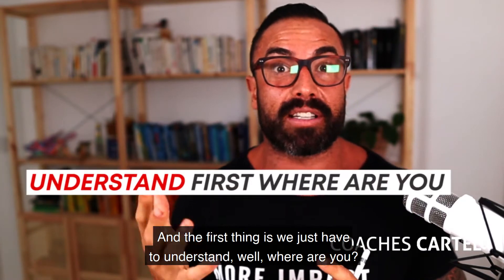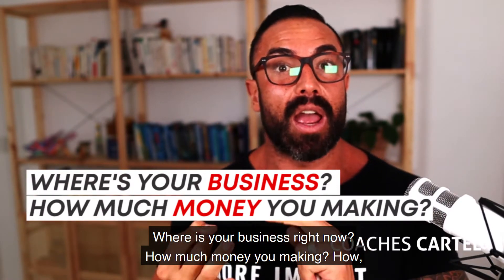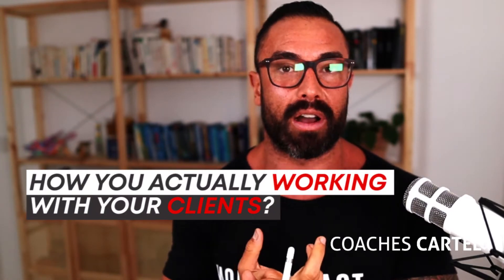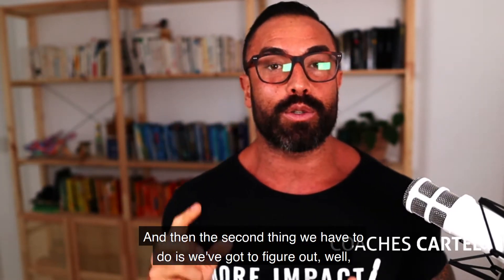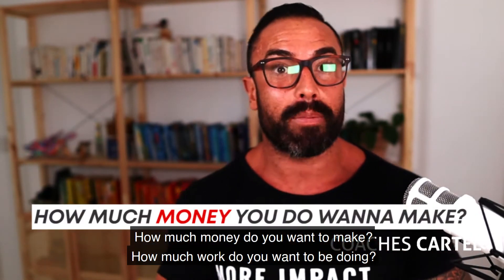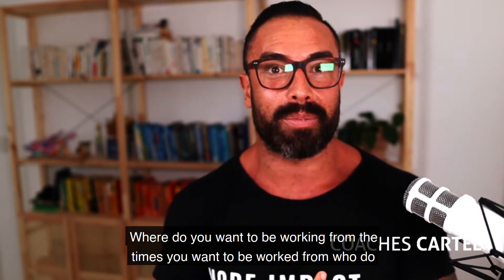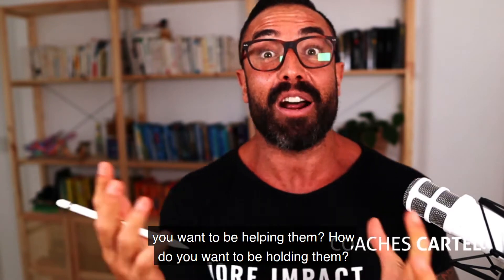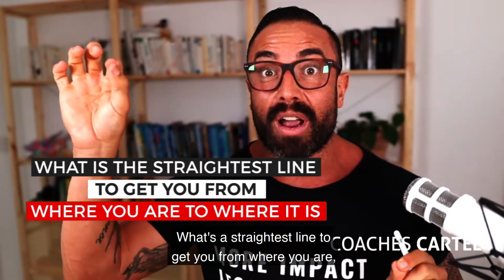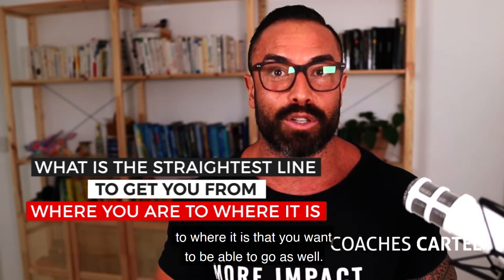The first thing is we just have to understand: where are you? Where is your business right now? How much money are you making, how many clients do you have, how are you working with your clients? The second thing is: where do you want to go? What does success look like? How much money, how much work, where do you want to be working from? And then the third thing is easy — what's the straightest line to get you from where you are to where you want to be?